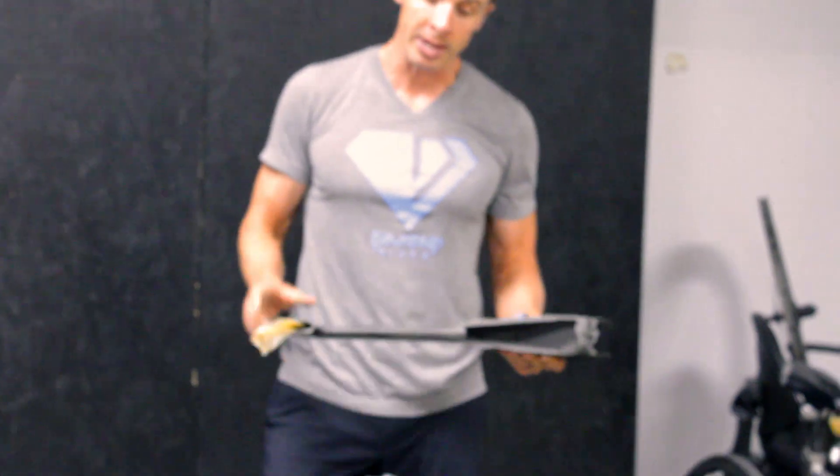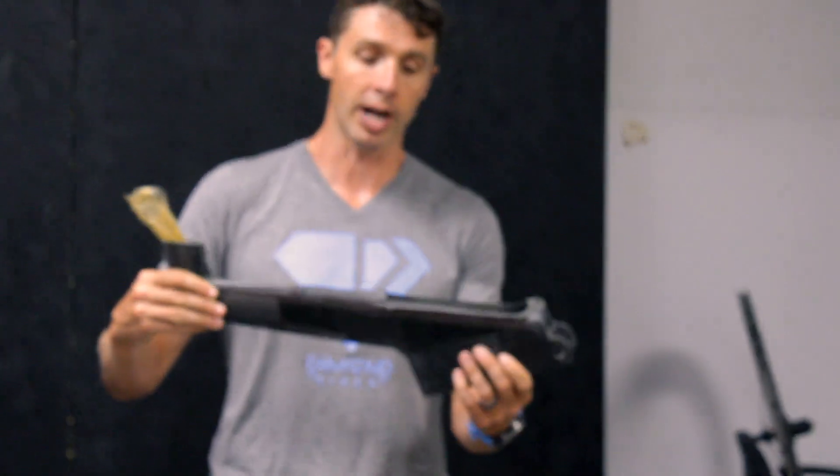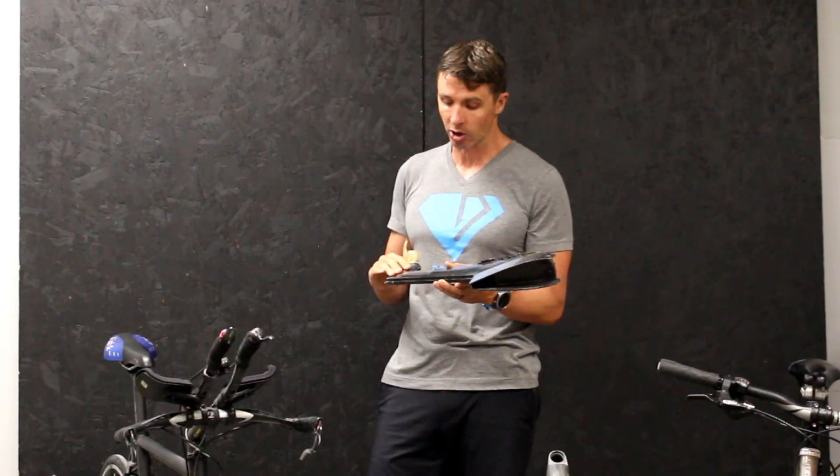So let's take a look at some carbon. This is actually a beam, straight out of the mold. This is a removable bladder that goes in here. You can see all these different pieces — it looks like a patchwork quilt on here. Each one of our bikes is made with about 160 cut pieces of carbon fiber.